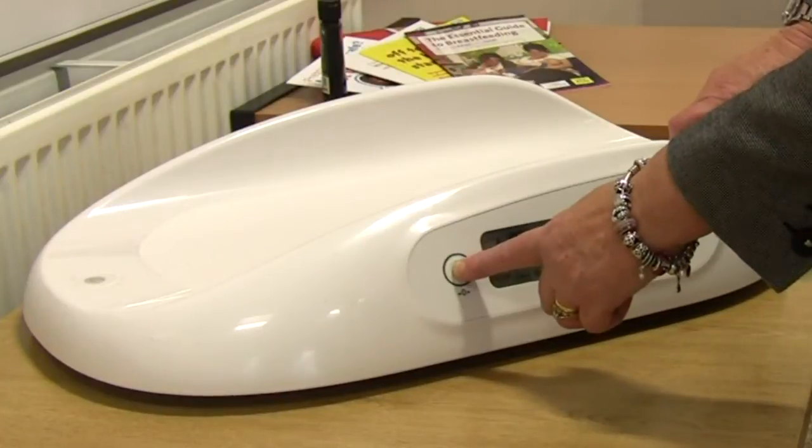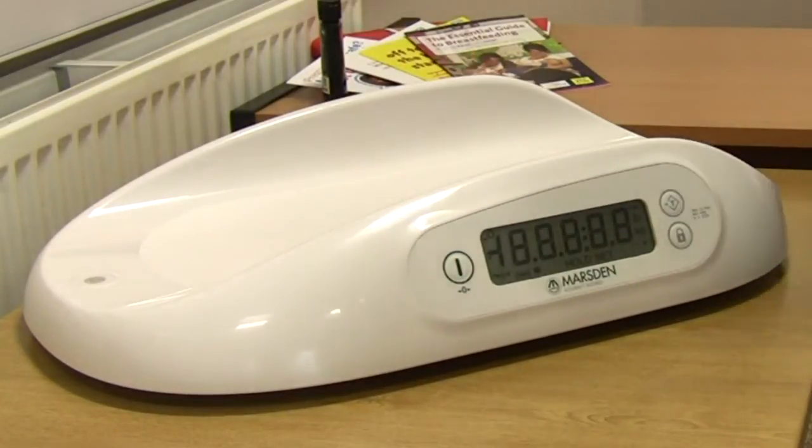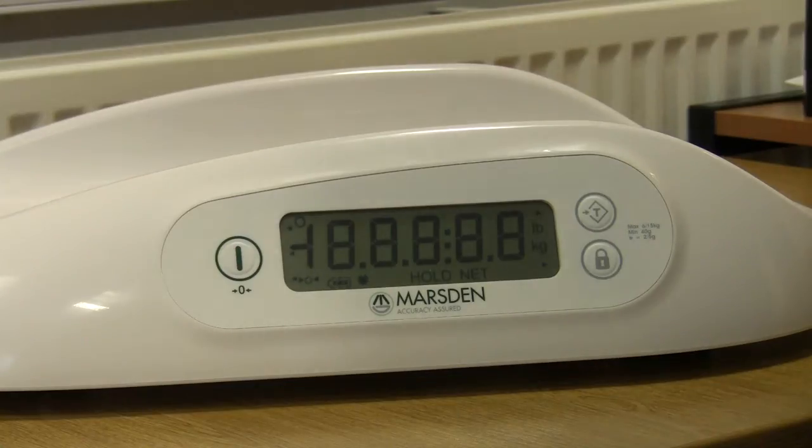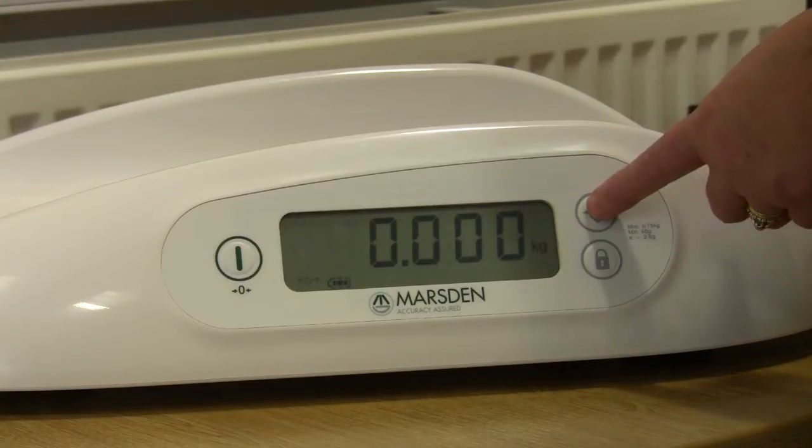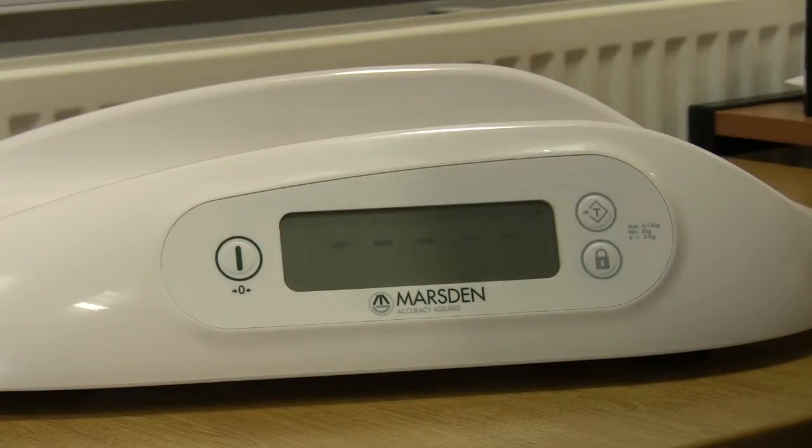The readout is quite large, so in a poorly lit area — either in a patient's home or in a clinic situation where it might be badly lit — that's very good as well. So there were a number of things they found very positive about the scales.